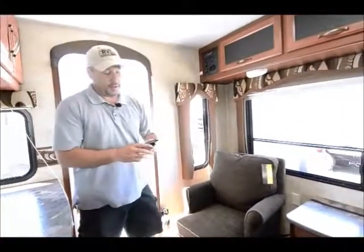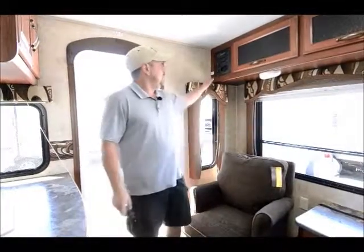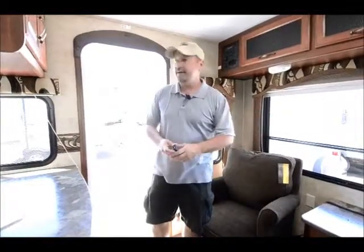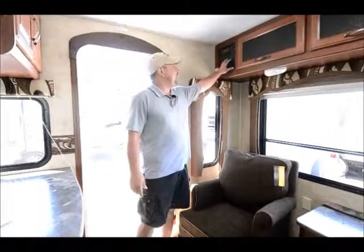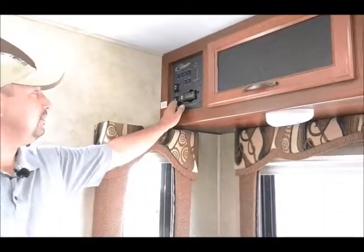I mentioned the remote earlier. It operates the slide-out, which is handy when you're backing into a tight spot with trees or bushes nearby — you can go outside and open it yourself without yelling back and forth to someone. It also runs the power awning, so you can open it from your lawn chair if it starts to sprinkle or gets too sunny without getting up. It comes with a built-in flashlight that mounts right here. Everything is conveniently located in the same spot: you can check your black, gray, and fresh tanks, batteries, lights, water pump, water heater, and controls for the power slide and power awning.